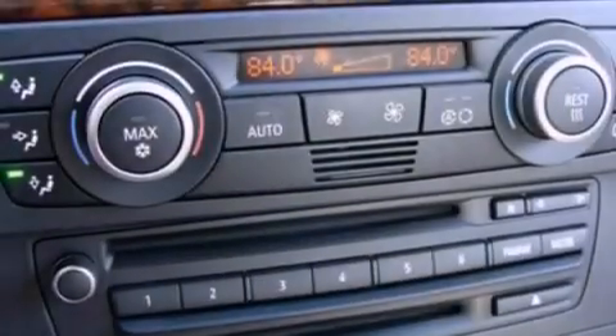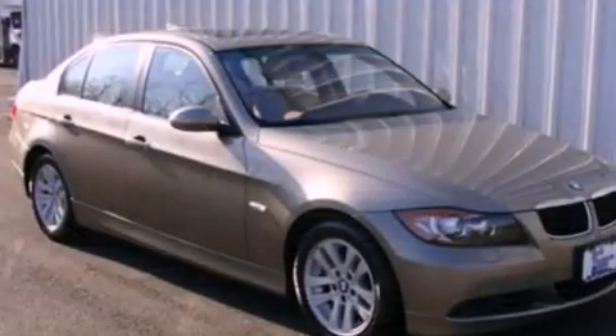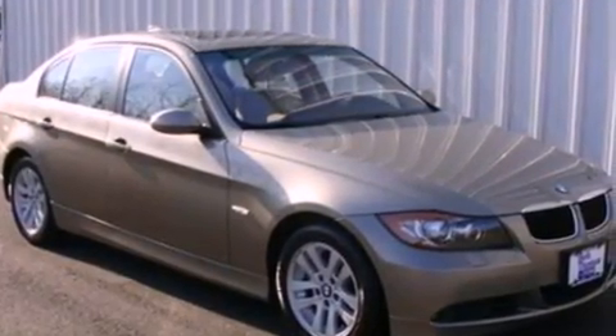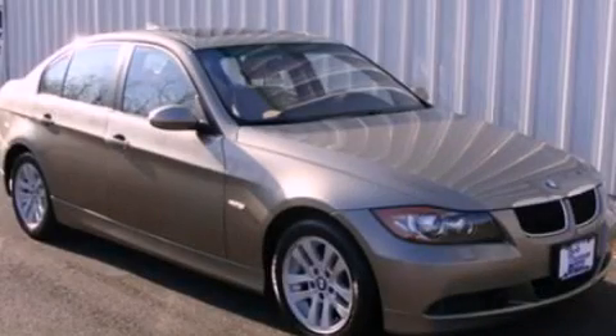With an EPA estimated rating of 28 miles per gallon on the highway, this vehicle helps leave money in your pocket where you want it. This vehicle is sure to sell fast. Call and arrange your test drive today.